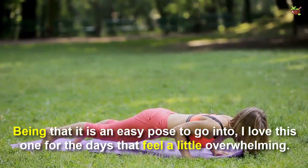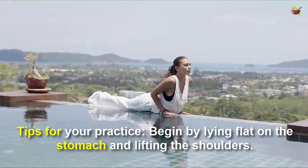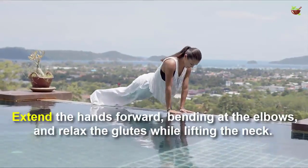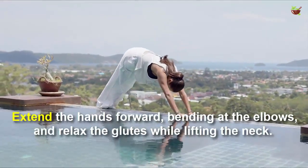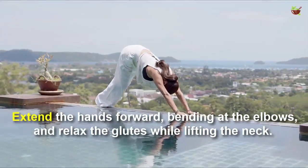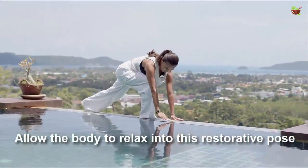Tips for your practice: begin by laying flat on the stomach and lifting the shoulders. Extend the hands forward, bending at the elbows, and relax the gaze while lifting the neck. Allow the body to relax into this restorative pose, breathing in through the nose and out through the mouth.